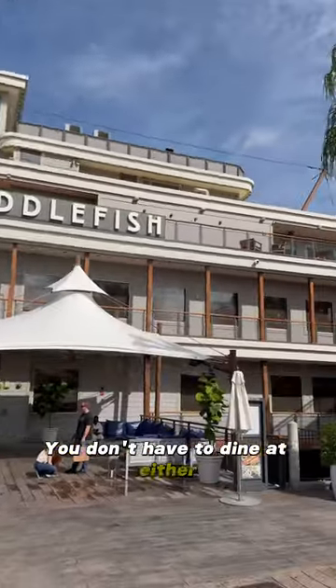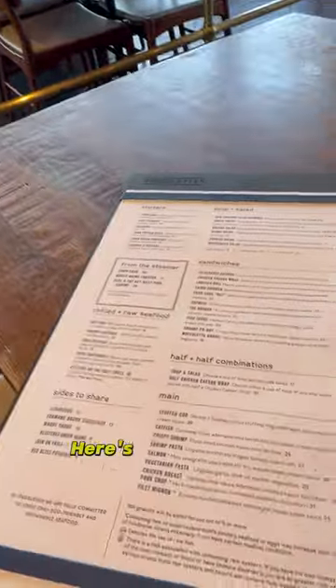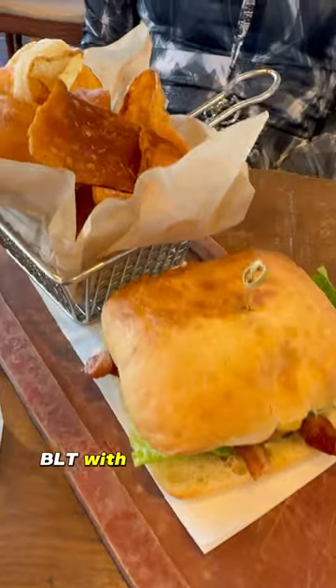You don't have to dine at either restaurant to purchase a pin, but why wouldn't you want to? Here's our delicious chicken Caesar wrap with a side of macachoe and crab cake BLT with homemade chips.